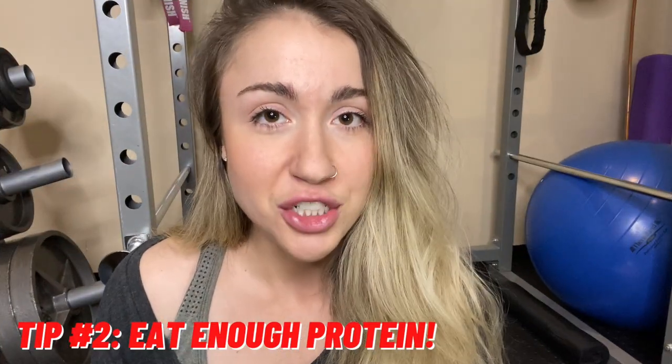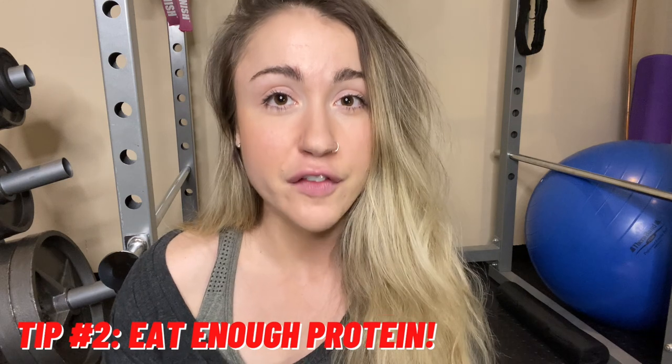Tip number two: eat enough protein. This builds off the last point. Protein allows you to build and maintain muscle. When you're in a caloric deficit, it puts you in a place where it's easier to start losing muscle. So it's very important that you're eating enough protein, because maintaining muscle is going to help you maintain your glutes.